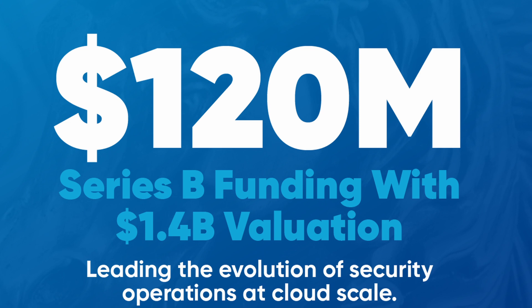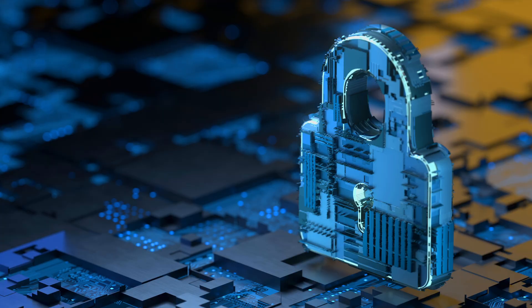Evolutionary Scale has also secured over $142 million in seed funding from various investors. This funding will support the further development and refinement of ESM3, as well as its application in various research projects and commercial endeavors.